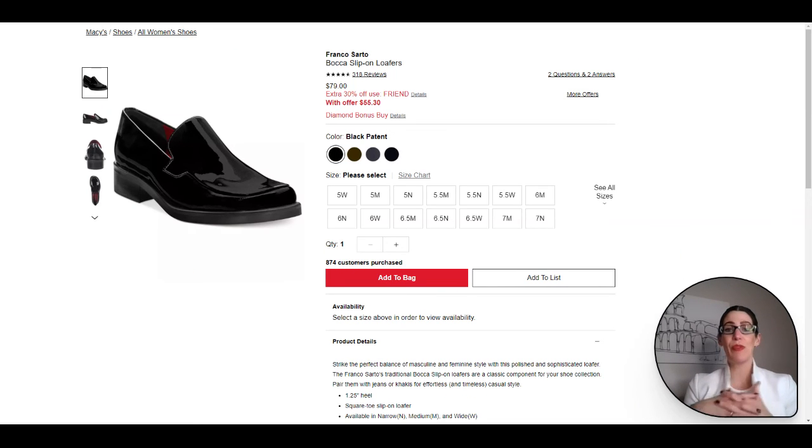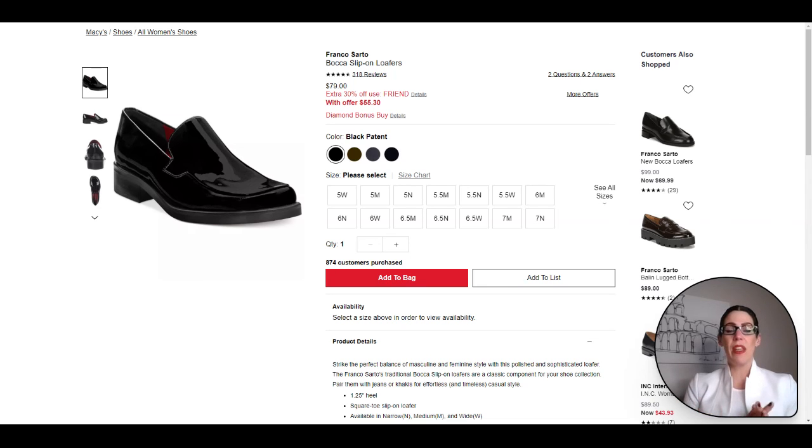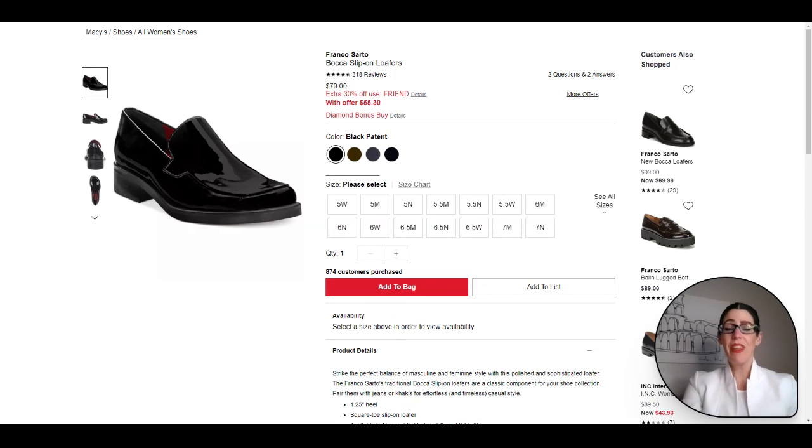Lastly, some footwear options. I'm a sucker for black patent leather — I just think it looks classy, fun, a little more chic and polished. I personally love these slip-on loafers. They have a little bit of a heel but it's rubber, so they're comfy — you can wear them around the house with or without socks. Reviewers said they were such a great comfy loafer and they absolutely loved them.